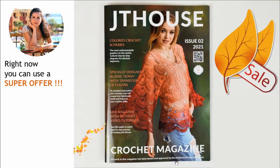Right now you can use a super offer, so don't forget about this. Choose a unique yarn kit and create a really fantastic blouse. I am sure you will love this project and you will achieve a big goal by making it.